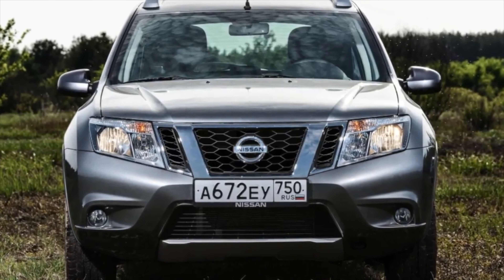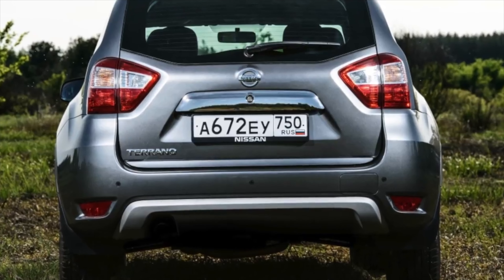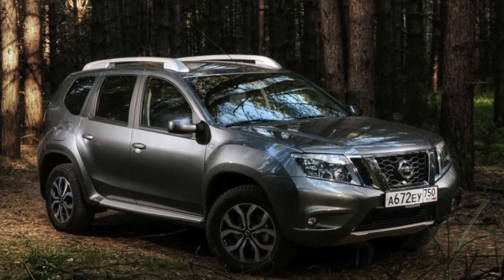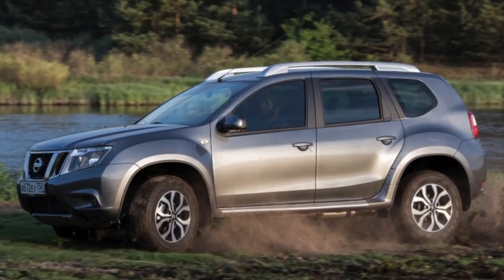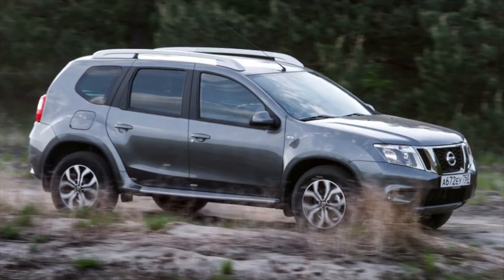Rust quickly appears near the chrome lining on the fifth door, and in general this door consistently blooms first. Almost all owners scold the fuel tank cap with a key. The main drawback is usually called the unreasonably high price relative to the Duster. If you know of other breakdowns or malfunctions, tell us about it in the comments — your review can help others when choosing a used car.